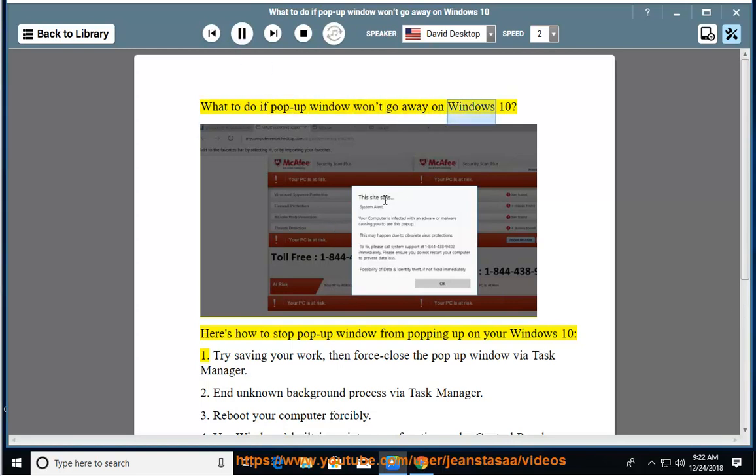What to do if a pop-up window won't go away on Windows 10? Here's how to stop a pop-up window from popping up on your Windows 10.